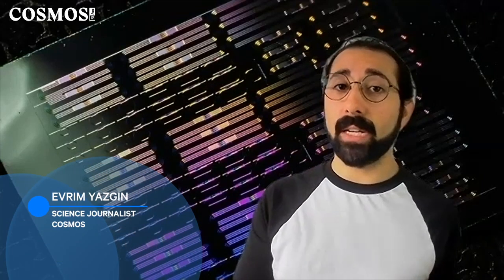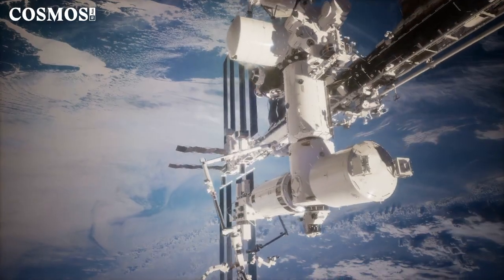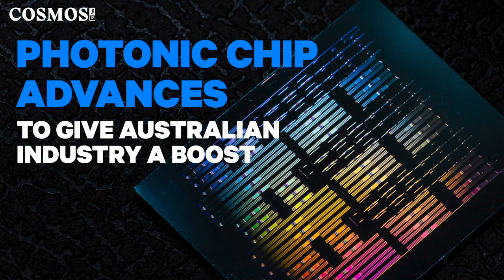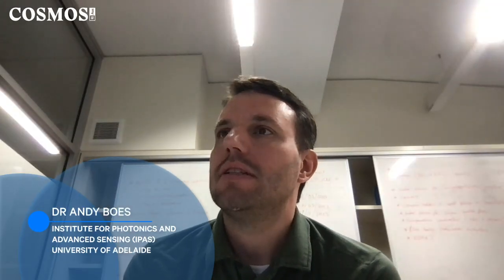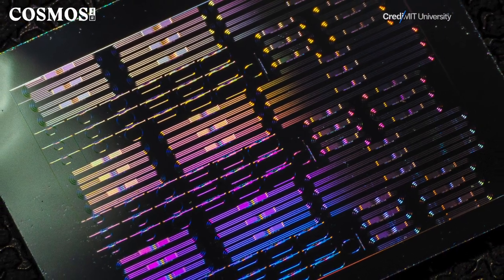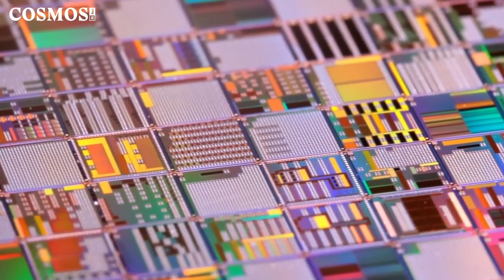Lithium niobate is an artificial material first produced in 1949. Australian scientists are now looking at ways this important material can be used in photonics, for applications from space navigation to farming. The material was first discovered maybe 70 years or so ago. Recently, it became possible to get wafers with very high quality thin films, which makes it very attractive for the semiconductor industry so that one can use all the technology that was developed.